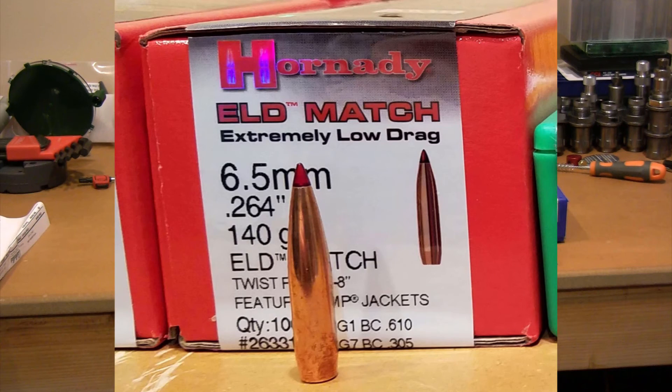Next down the list is the 26331 — a 140 grain projectile with a great ballistic coefficient of 0.610. The load data I have puts it at 2,725 feet per second. It does come in a factory loading of 2,710 feet per second. I'll show the chart as a comparison for all the projectiles so you can get an idea.